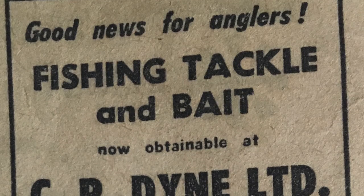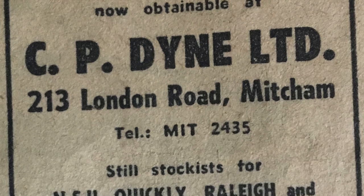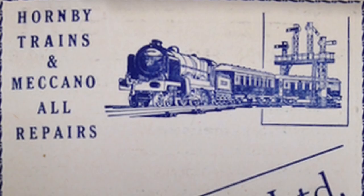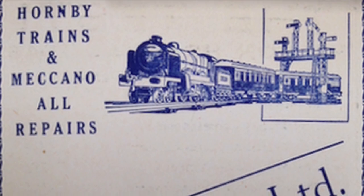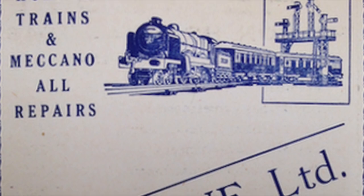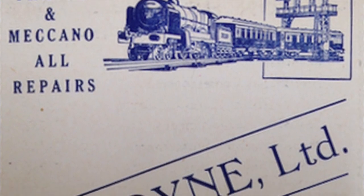They also sold fishing tackle and bait. So that was CP Dynes, 1938 to 1962. Does anyone remember using it? Thank you for watching this video - I hope you enjoyed it. Please subscribe if you haven't already, press the like button and leave comments. Bye for now.